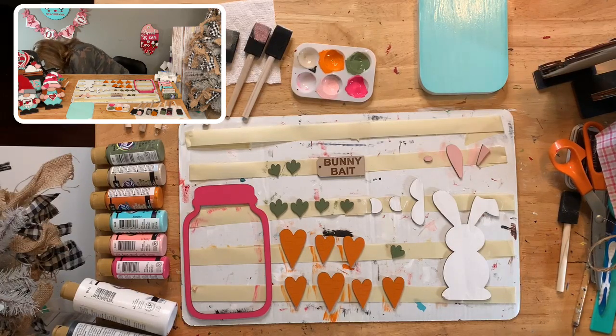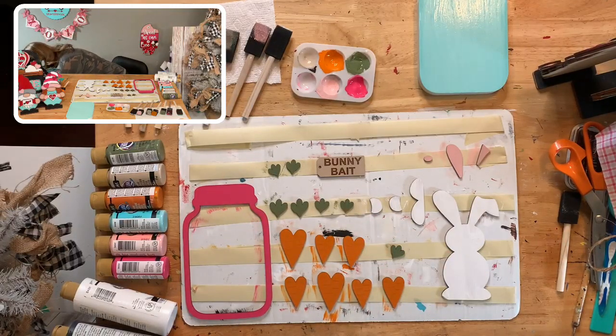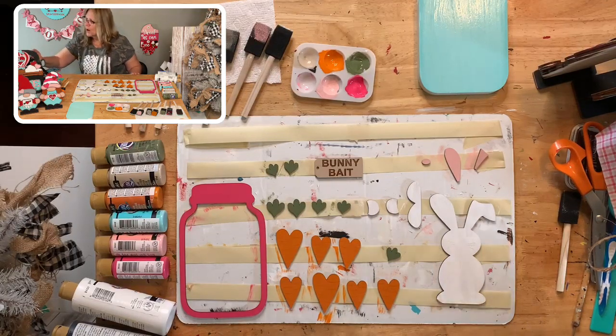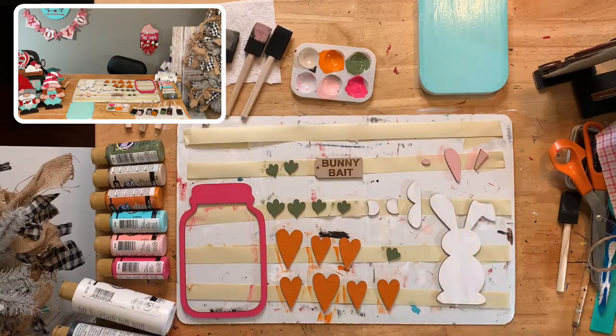I need to find a larger dauber — there's a little one but that's not the one I want. I might have to run and grab one. These are too small so let me run and grab a dauber. While that's kind of drying, go ahead and talk amongst yourselves — I will be right back.